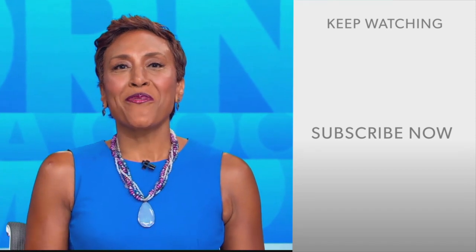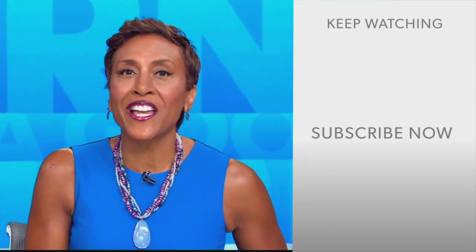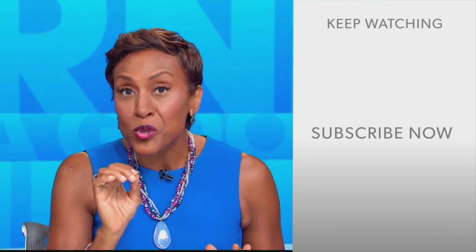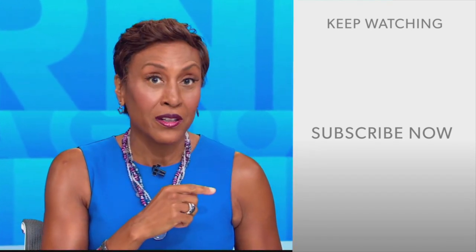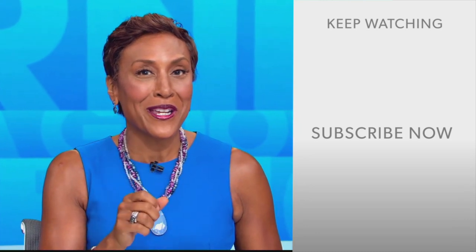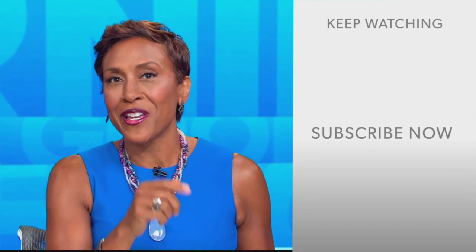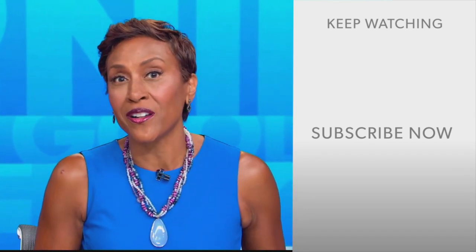Hey there, GMA fans — Robin Roberts here. Thanks for checking out our YouTube channel. Lots of great stuff here, so click the subscribe button to get more awesome videos and content from GMA every day. We thank you for watching and we'll see you in the morning on GMA.